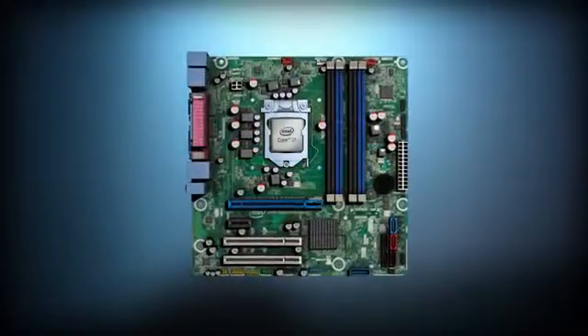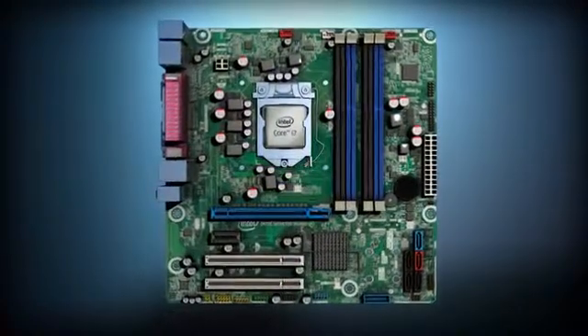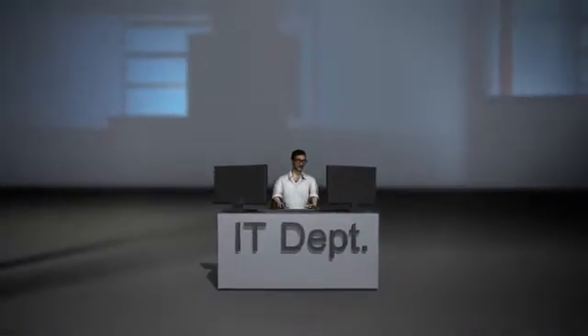Intel's Small Business Advantage solution, supported by motherboards like the Intel DB75EN, offers SMBs and home users the ability to secure computers, even if they don't have dedicated on-site IT.